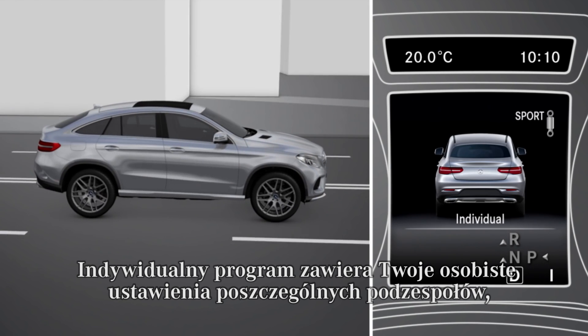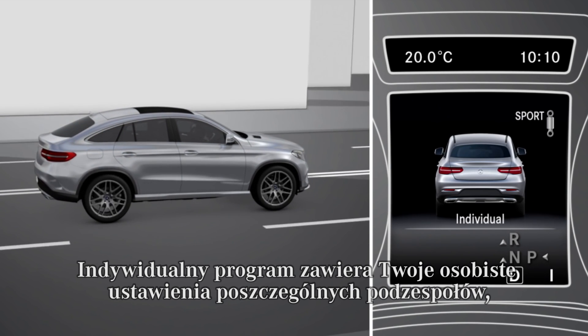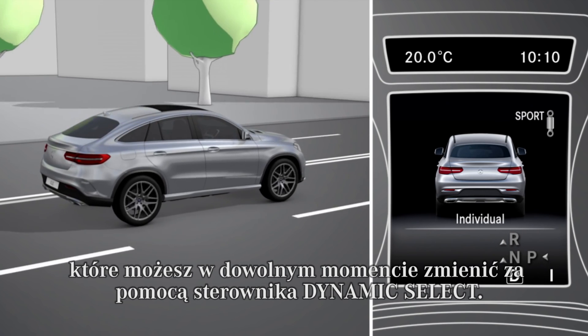The individual drive program comprises your personal vehicle mode which you can adapt anytime using dynamic select.